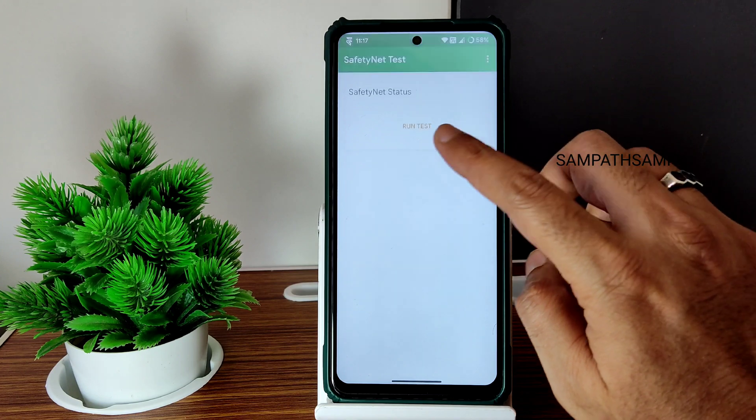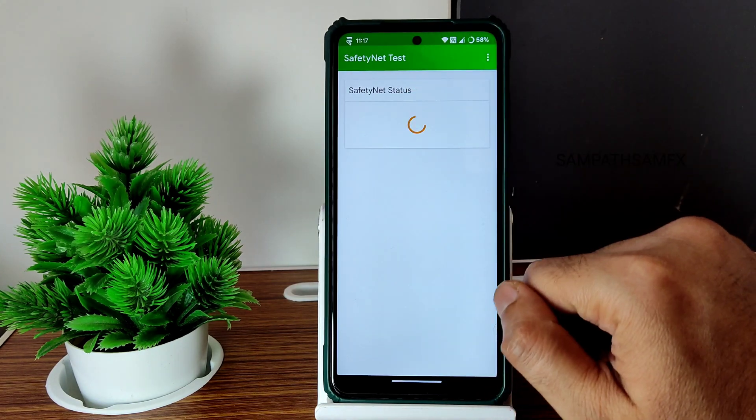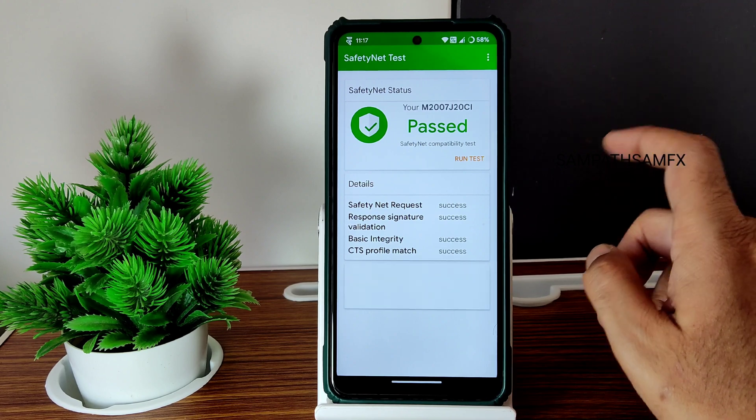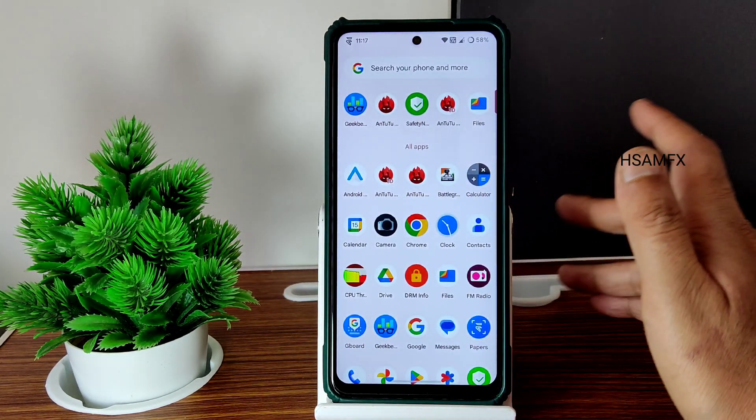We get Safety Net status passed here, as you can see. In the OSS-based ROM that's not going to happen the same way. This is a very good ROM, I can say, for many people.